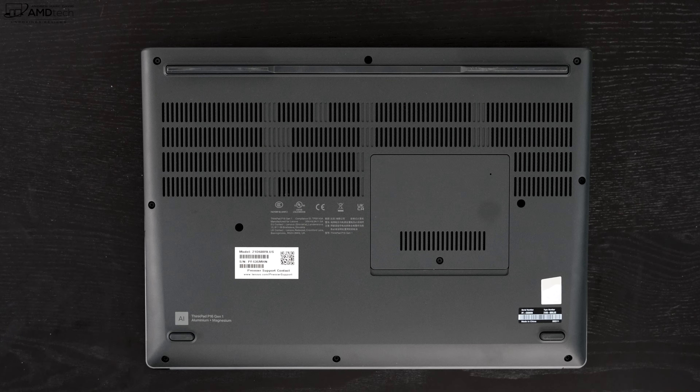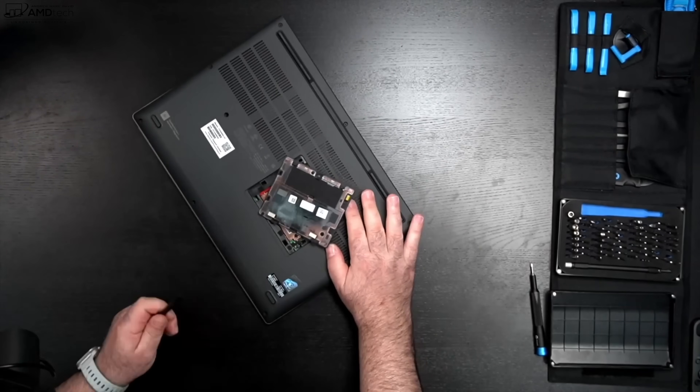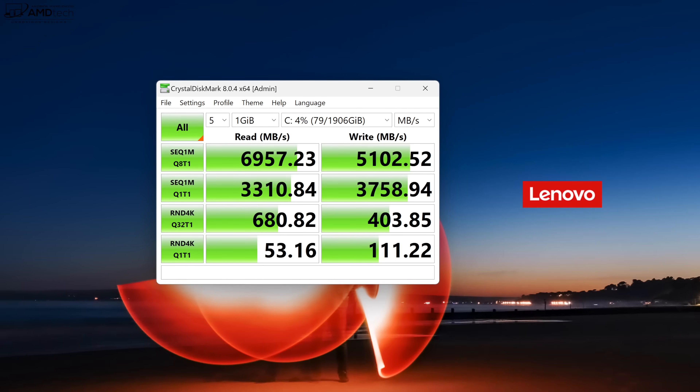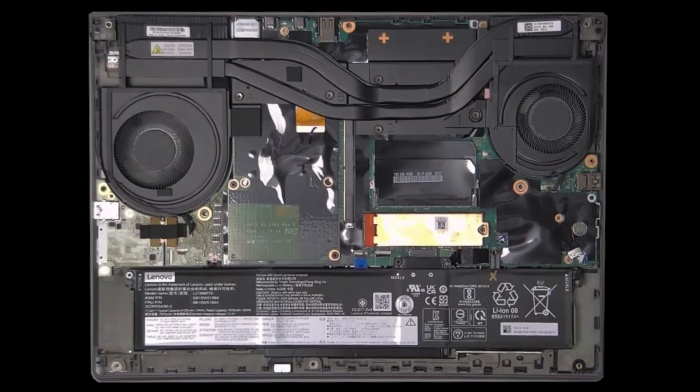All in all, an excellent port selection — notably missing is an RJ45 Ethernet port. User upgradeability is pretty easy with a door on the bottom to access RAM and SSD. You can configure this with up to 128 gigabytes of DDR5 4800MHz RAM; the review unit has 64 gigabytes running in dual-channel mode. The review unit also has two terabytes of PCIe Gen 4 SSD storage with excellent reads and writes — some of the best you're going to see.